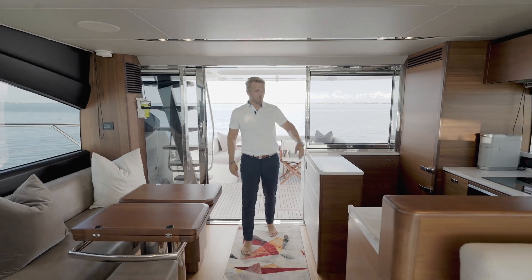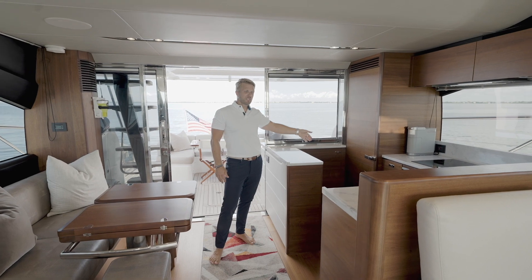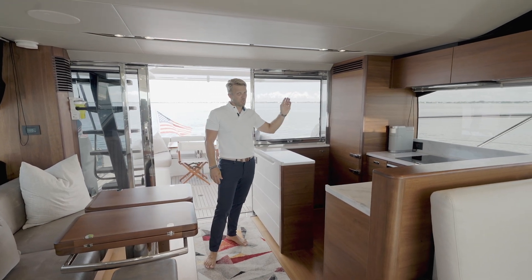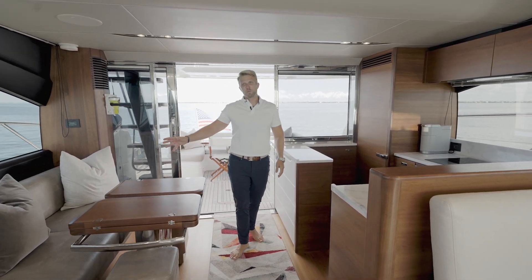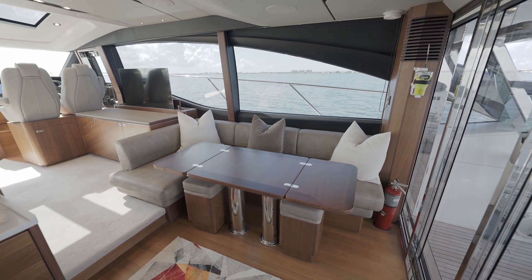As we step inside you will notice our galley to port, which is all on one level. We have a full-size refrigerator, freezer, Miele appliances, and large windows. Here to our starboard side we have our L-shaped seating, large dining table, and our optional ottoman seating.